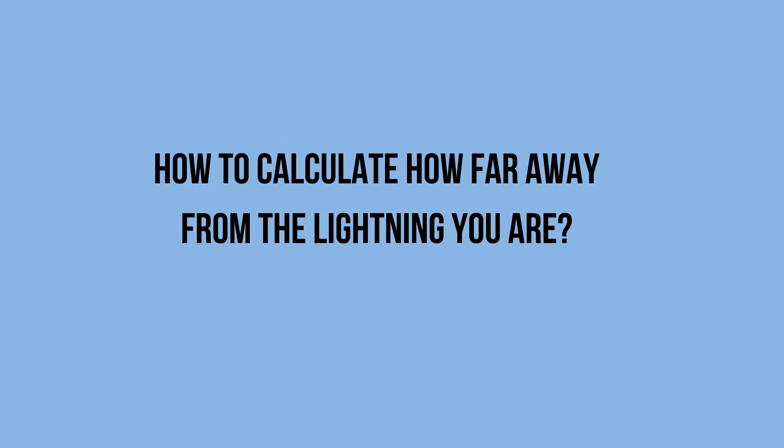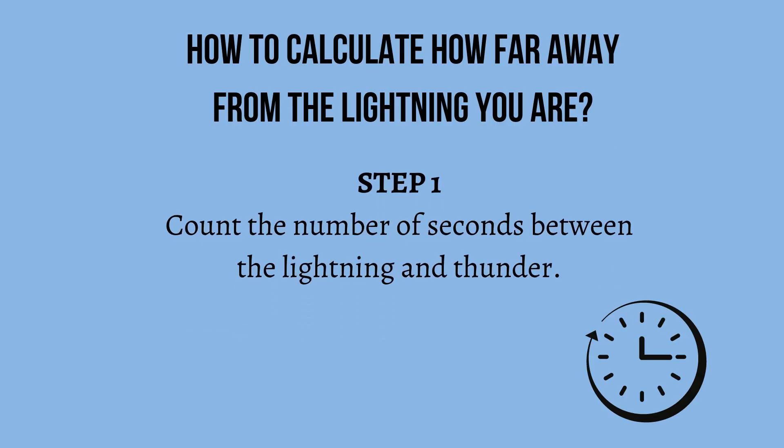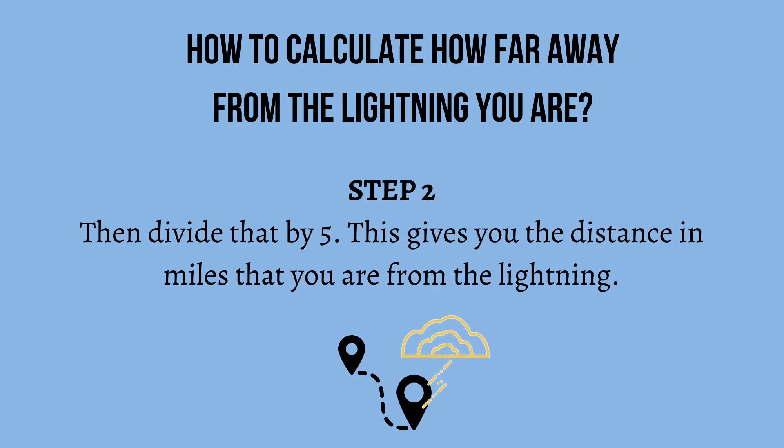So how do you calculate how far away from the lightning you are? Step 1: count the number of seconds between the lightning and thunder. Step 2: divide that by 5. This gives you the distance in miles that you are from the lightning.